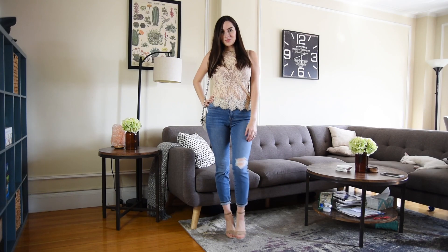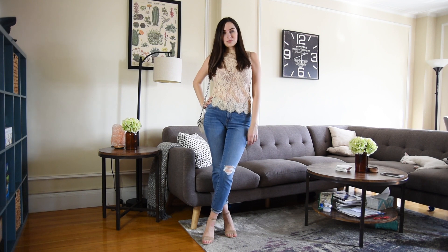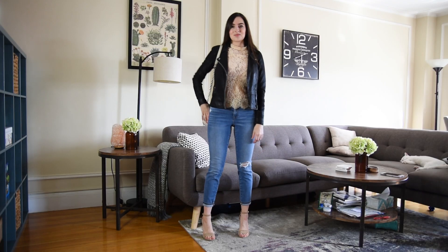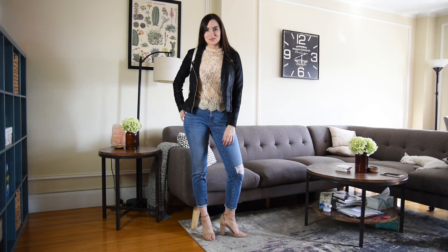For example, this top is a very light color and very delicate material, the heels are also very feminine, and I paired these elements with the leather jacket and the ripped jeans. I really like how the final result turned out because I feel like this makes the outfit more interesting and more exciting, rather than just putting together a 100% feminine outfit or a 100% edgy outfit.